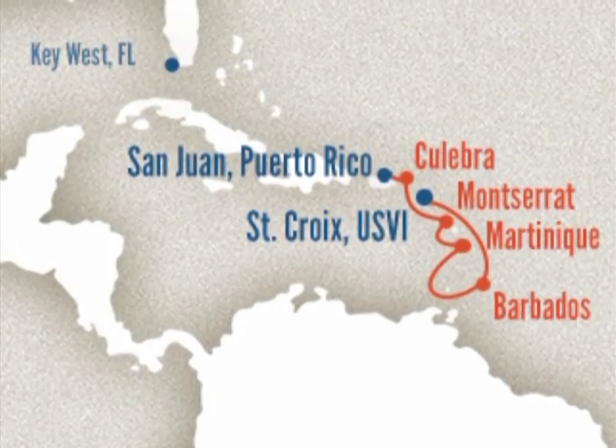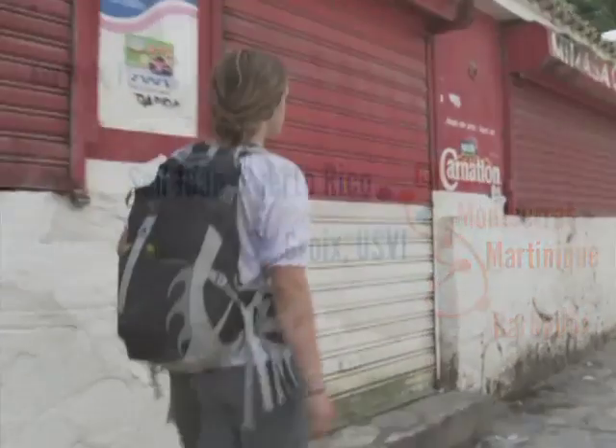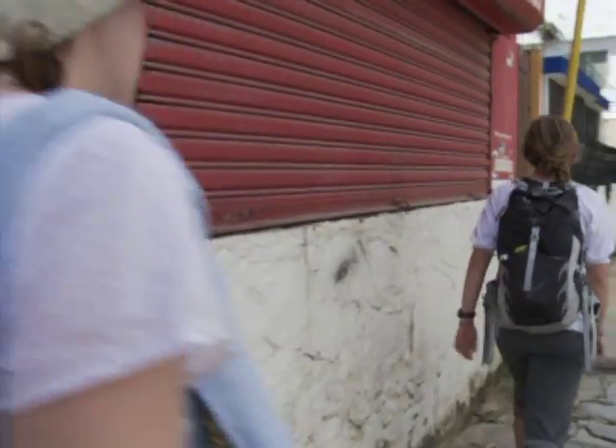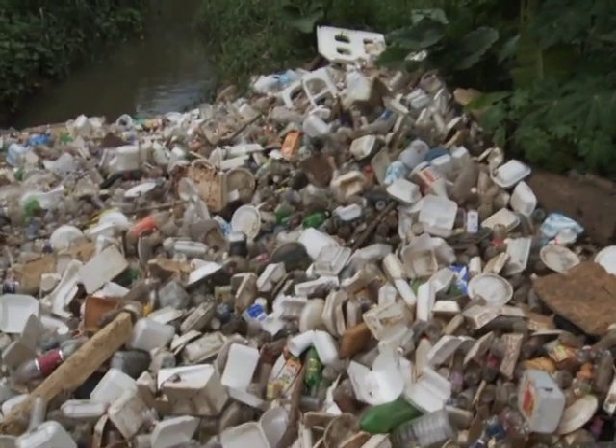I can't name another region of the globe that has the issues that we deal with today so concentrated into a single area as you find in the Caribbean. So I think it's a terrific place to ponder global issues.